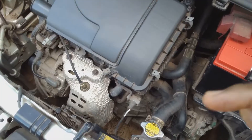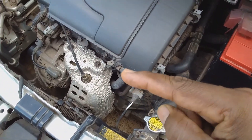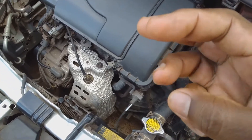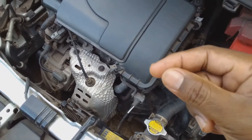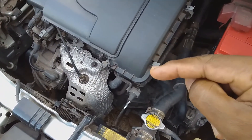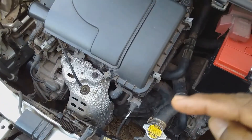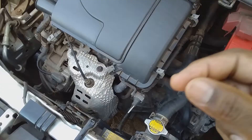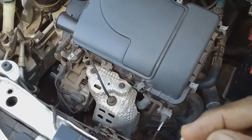With a three-cylinder engine, if you activate a load there should be a slight vibration that immediately disappears. This is because the three-cylinder engine operates on just three cylinders and the power stroke takes longer to occur. For example, if you activate the AC system while the engine is idling, you may notice a little vibration, but it should not be much and it should disappear immediately.